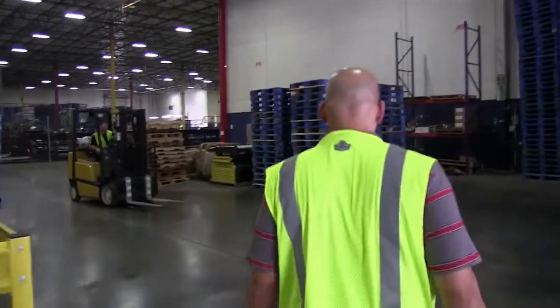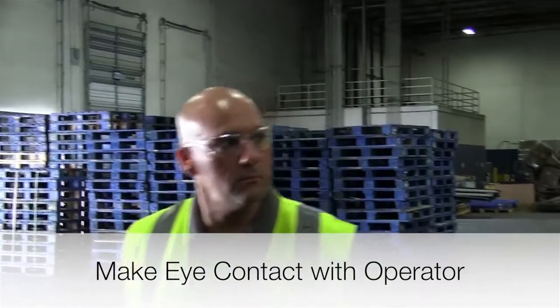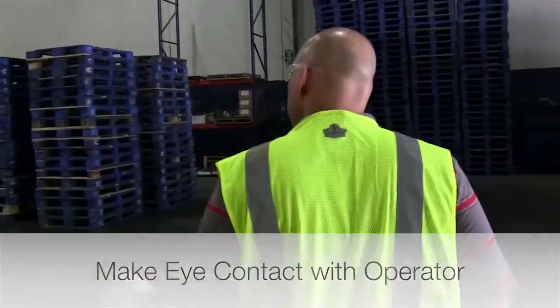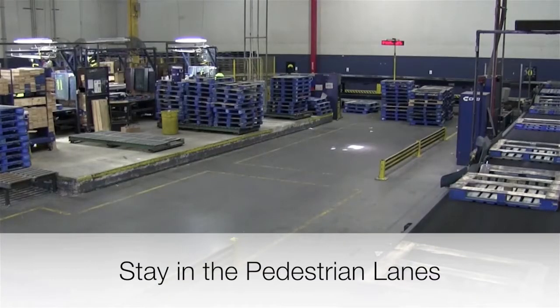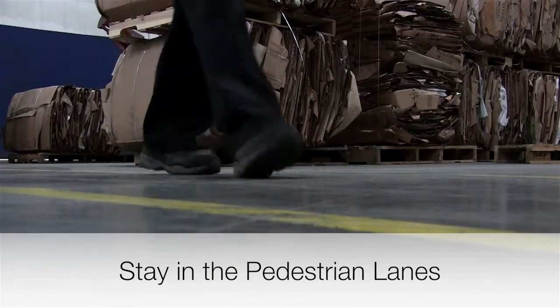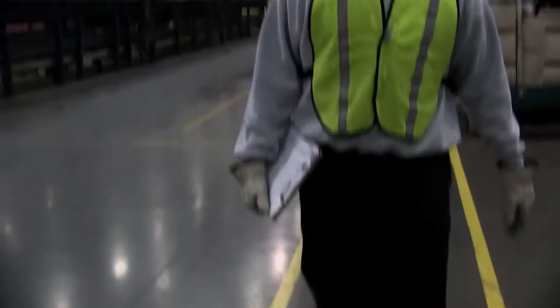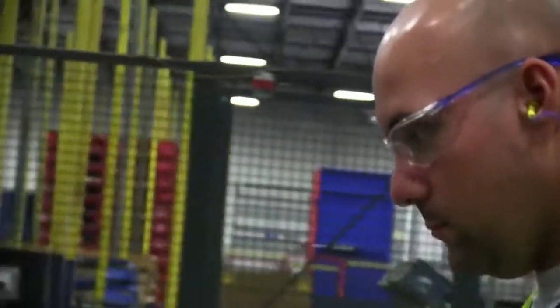Forklift operators might be focused on their loads instead of their surroundings, so be sure to make eye contact with an operator if crossing an intersection or a roaming area. Stay in the pedestrian lanes when walking around the plant operation floor. These lanes are there to protect you from interaction with any powered industrial trucks and they must be followed.